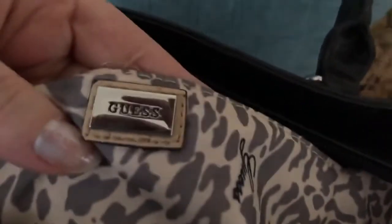And then this is a Guess bag — hoping it's genuine. It's a tote size. Here's the little cheetah lining. It has the little Guess symbols on it. It's a vinyl purse.